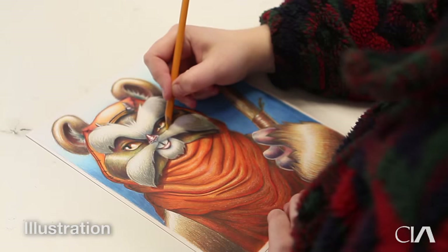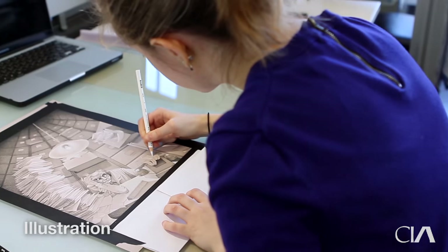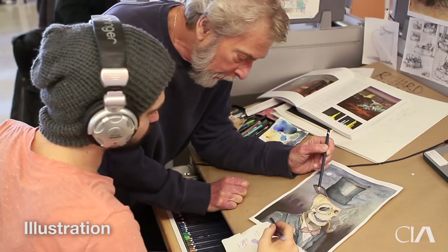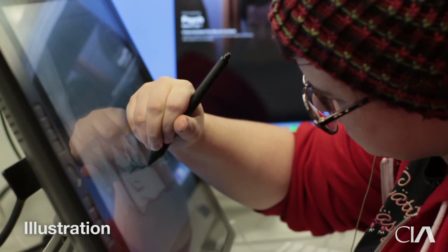Illustration is the perfect major for students who have strong drawing skills, who are interested in telling stories, and solving visual problems for a client. As sophomores, the focus is going to be on developing the fundamentals and experimenting with a variety of mediums in unexpected ways, both traditionally and digitally.